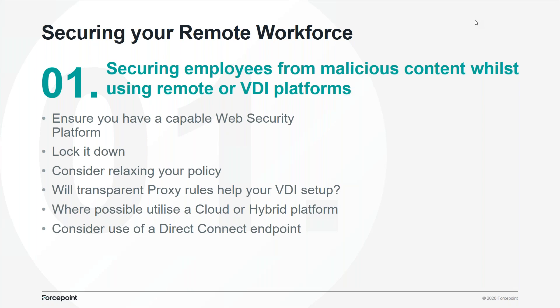The first subject: securing employees from malicious content while using remote or VDI platforms. Fundamentally, we're talking about the web security approach — where are people browsing, what are they doing online, what content are they looking at and how are they interacting with it? We've got a couple of device types: standard remote laptops and corporate devices connecting to the internet, and VDI platforms where people are remotely connecting to an operating system, spinning one up quickly — it goes up and down, never the same environment, all replicated and created just as they use it.